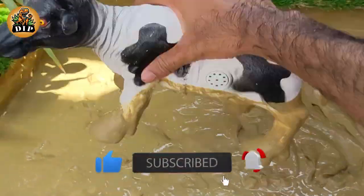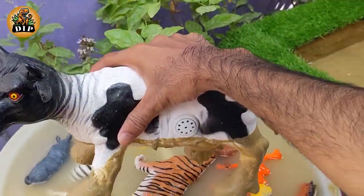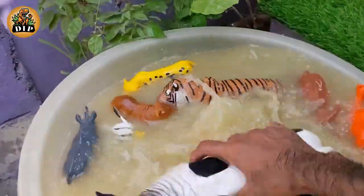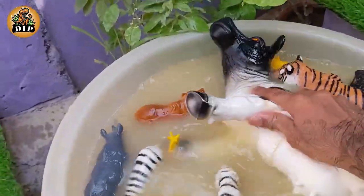Our last animal is cow. Cows can gum you but can't bite because they do not have front upper teeth. Cows have a stomach with four chambers that help them digest their food.